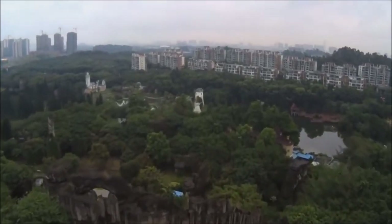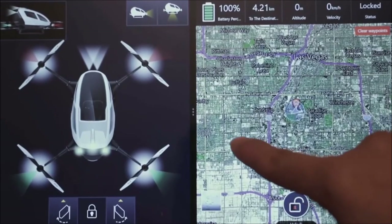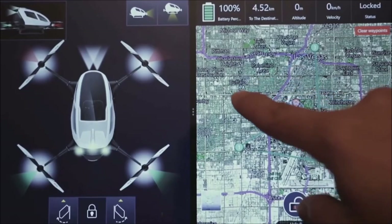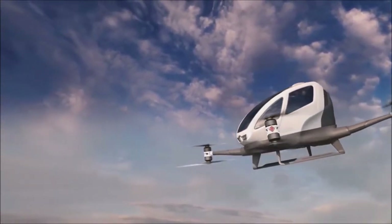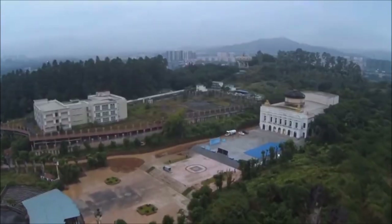To get where they want to go, a passenger would simply enter their destination in a smartphone app and the drone does all the work. It can charge in two to four hours. The company is still working to make the aircraft commercially available, including coming up with more safety measures.